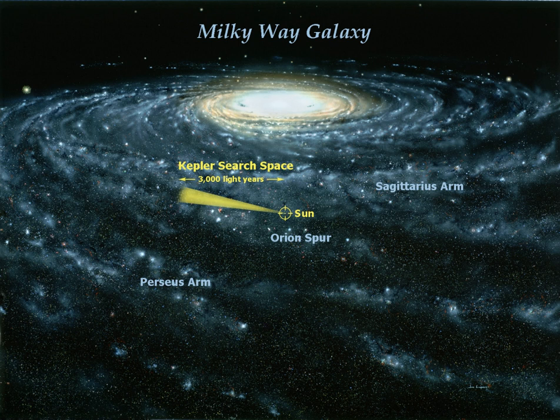Similar exoplanet discovery projects include: HATnet project or HAT, SuperWASP or WASP, KILODEGREE Extremely Little Telescope or KELT, and Next Generation Transit Survey or NGTS.